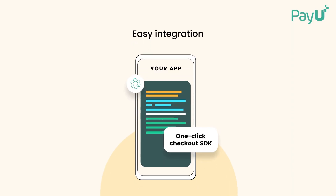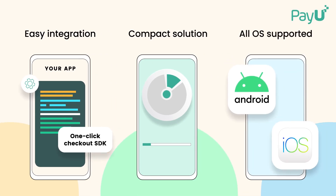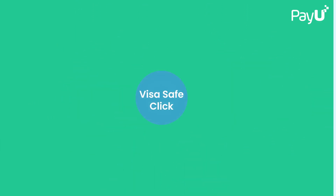One-click checkout can be quickly integrated with your mobile app, takes up minimum space, and plays well with all operating systems. One-click checkout currently comes to you in a powerful double-feature pack.